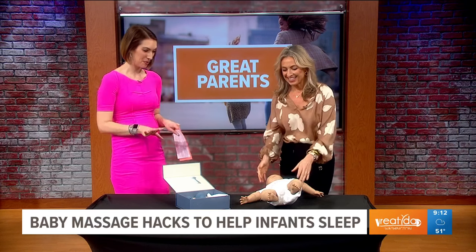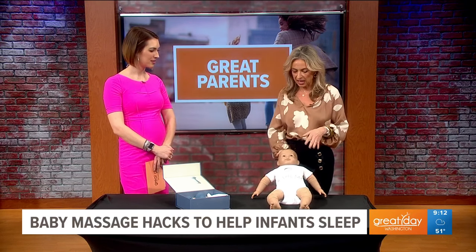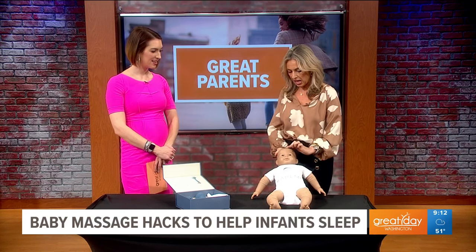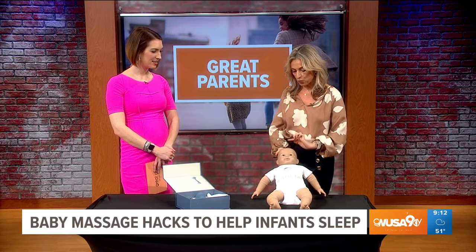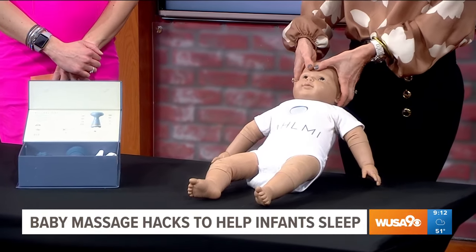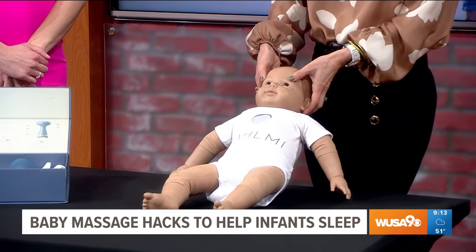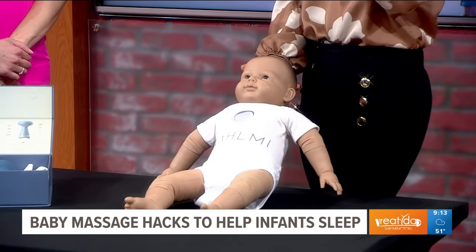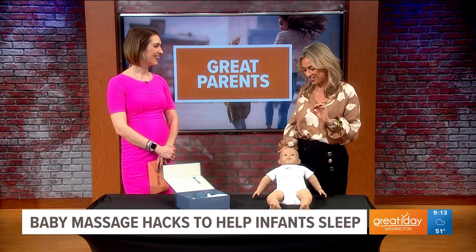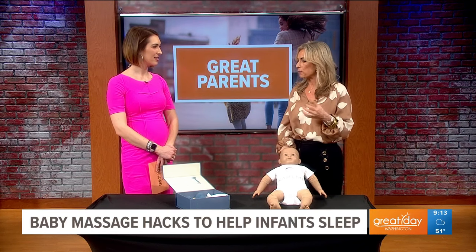What would be something very simple we could do to start? So if your baby's having a hard time settling, I call this the 'sleep sweep.' You just take your finger and sweep down from the forehead to the nose. You can also do that with the eyebrows — put your thumbs right in the middle of their head and sweep gently out. If you do that rhythmically and slowly, it's kind of like a hypnosis situation where baby will eventually settle.